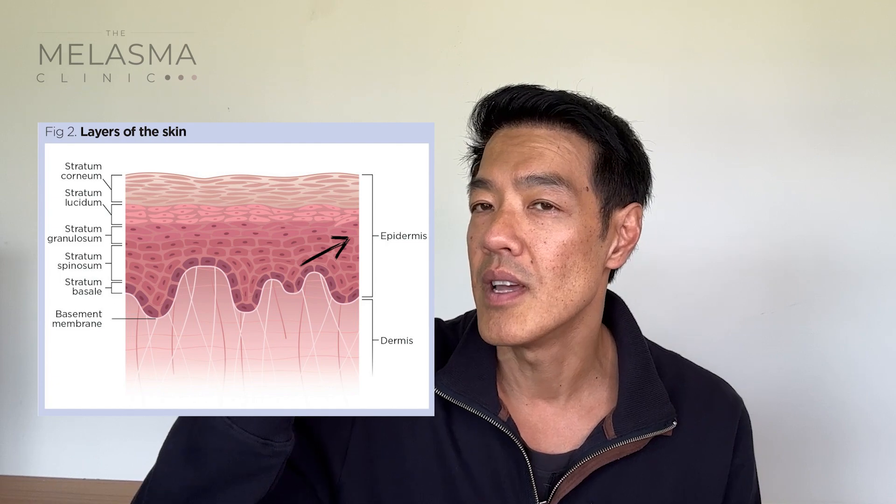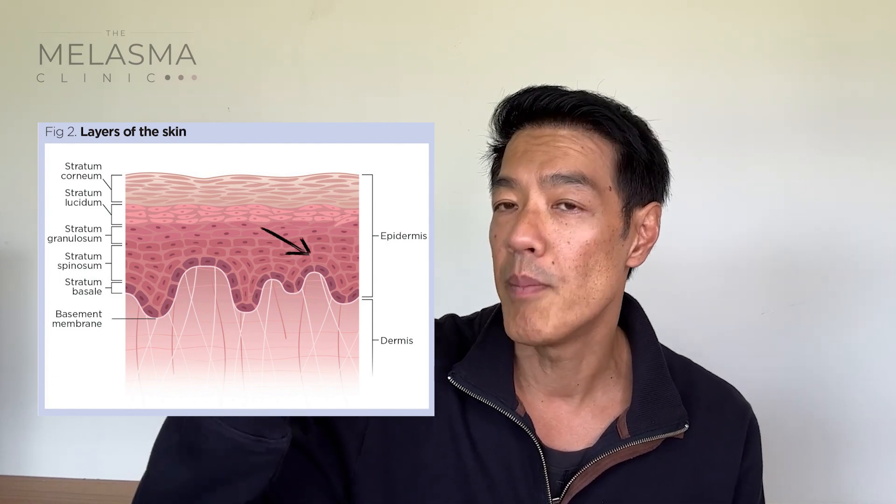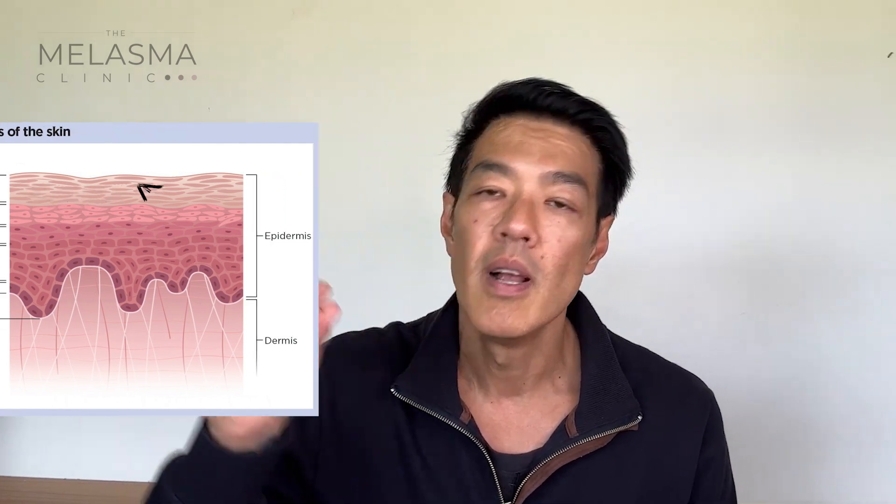In the context of superficial peeling, it can help some cases of melasma. What it does is exfoliate the upper part of your skin, known as your epidermis, together with the uppermost layer called the stratum corneum. The downtime for using such a shallow peel is around three to four days, and you may have some superficial desquamation or peeling that's limited.